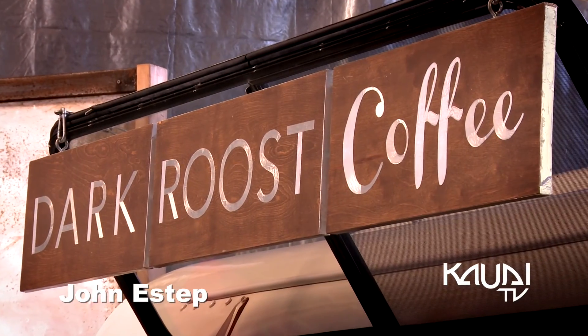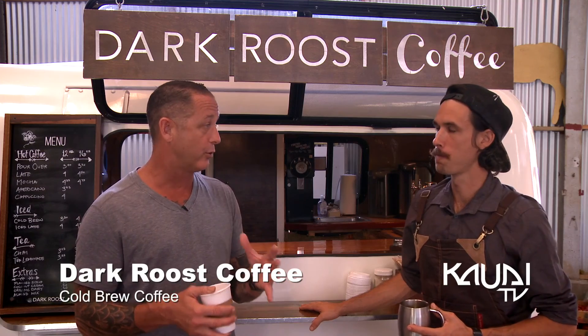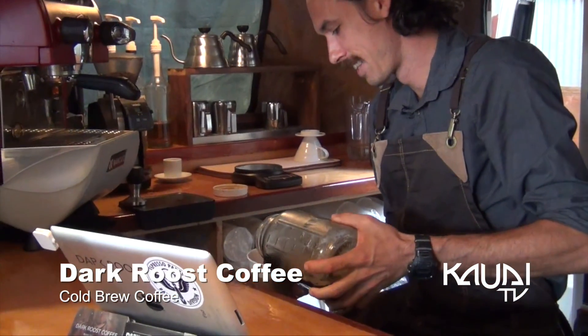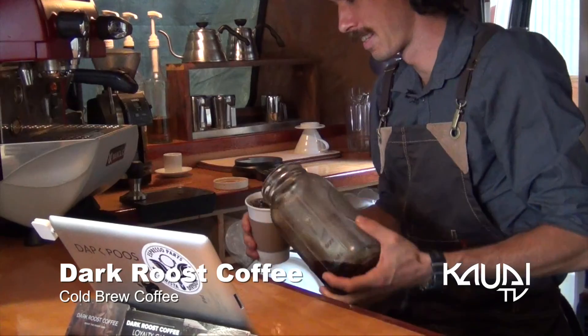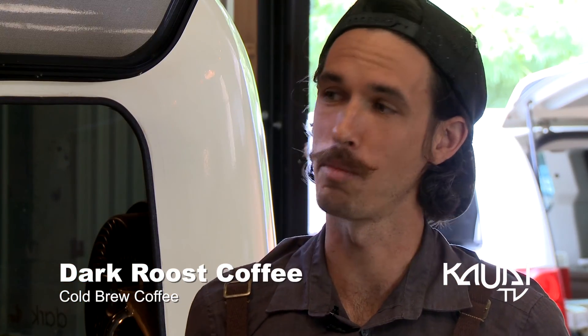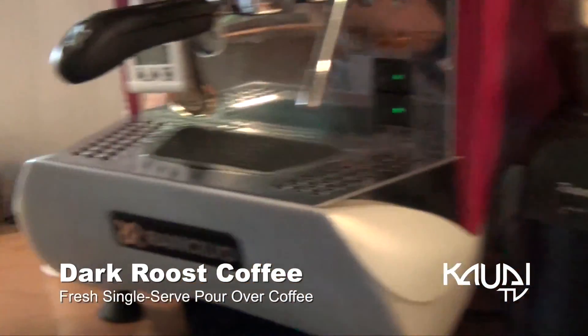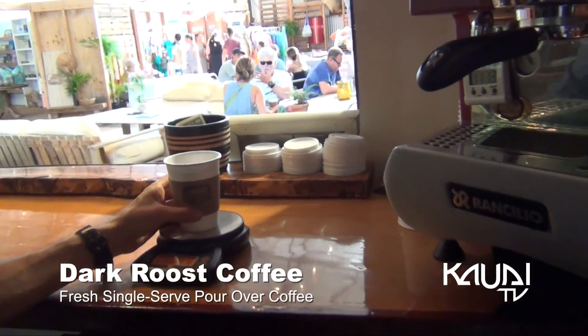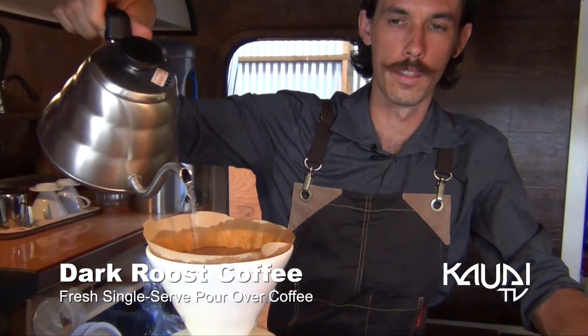We're with John at Dark Roos Coffee in Lawai. I want to talk about your menu — explain exactly what a cold brew is. Cold brew is taking over the world. It uses a lot of coffee. It's brewed over a lot of time and it's either brewed with room temperature water or cold water. I do it with room temperature because I feel like it brings up more flavor.